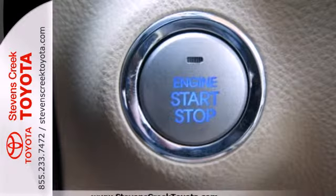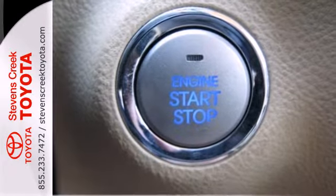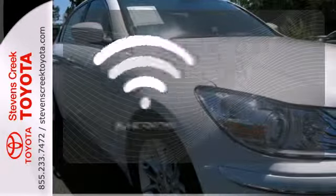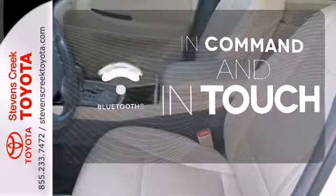A tilt and telescopic steering wheel and steering wheel cruise and audio controls all come standard in this class-leading, value-packed sedan. Keep your hands on the wheel and eyes on the road with the Bluetooth.